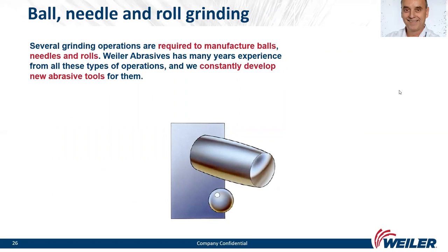We continue with ball, needle, and roll grinding. Several grinding operations are required to manufacture balls, needles, and rolls. Weiler Abrasives has many years of experience across all types of operations and constantly develops new abrasive tools for them.